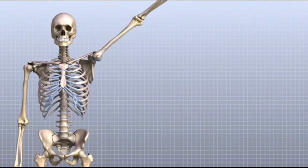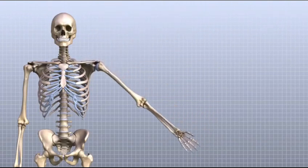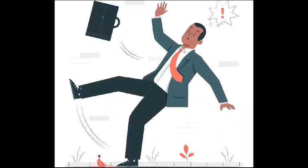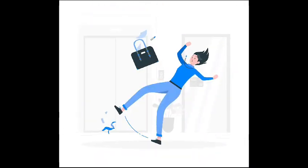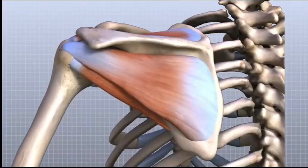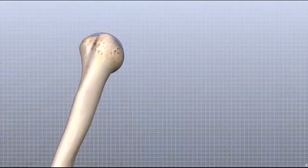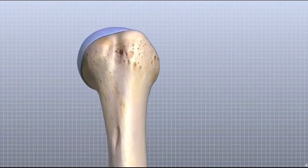The glenohumeral joint is highly mobile but also prone to dislocations. Traumatic events such as a fall or direct impact are frequent culprits. The force can overpower the joint stability, causing the humerus to pop out of the socket.